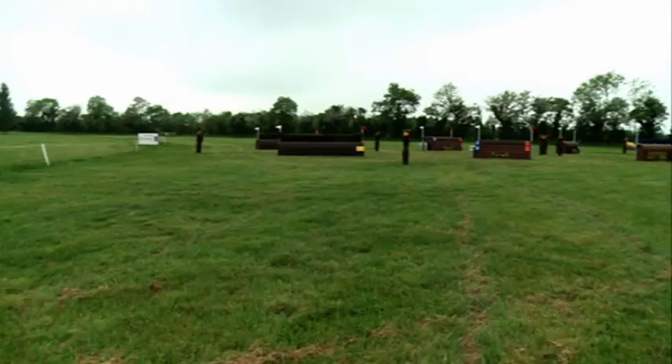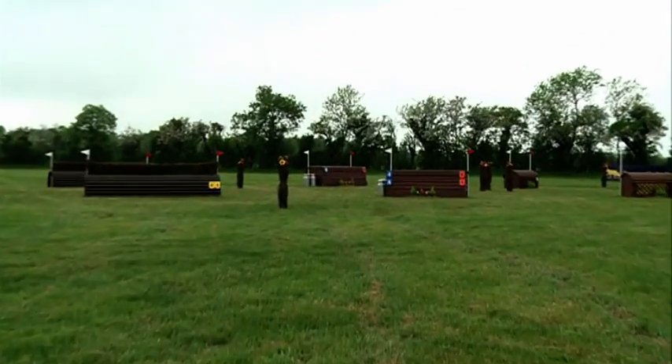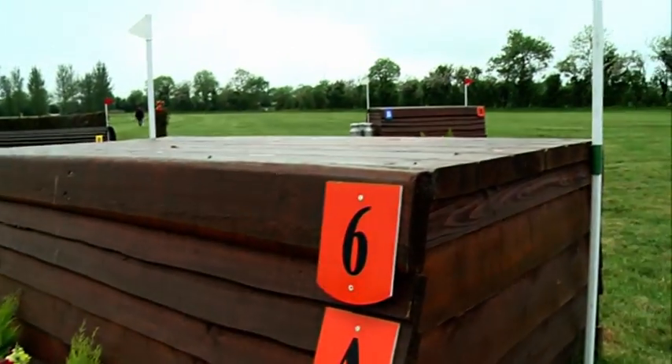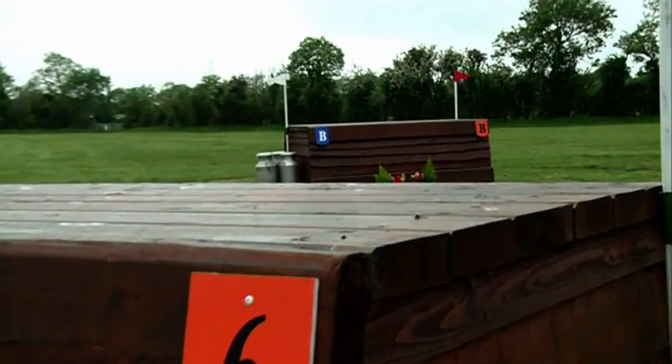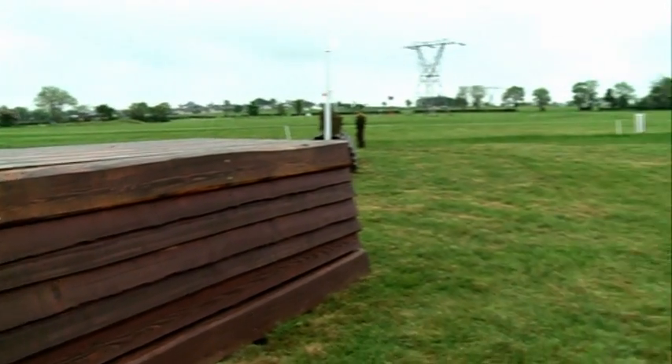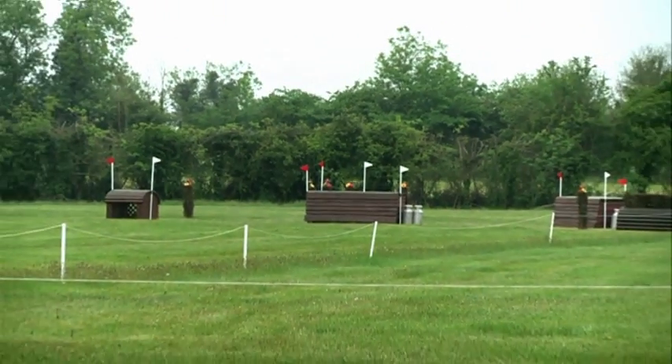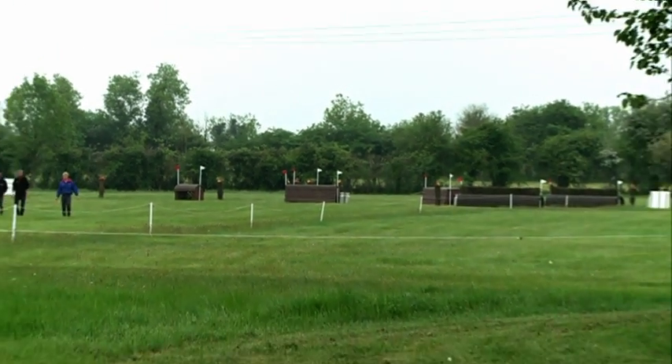Another nice stretch down now to a combination fence. I will angle the first part a little bit to come straight to part B on a forward two strides. These are two nice table tops — forward two strides. Then we gallop on again for another long stretch.